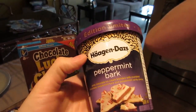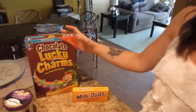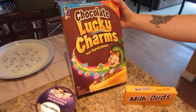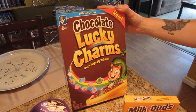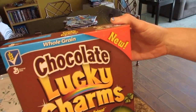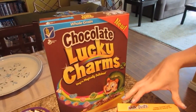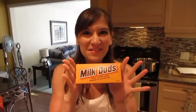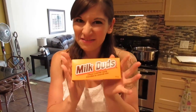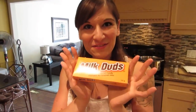We're also going to have fries and homemade gravy with our pizza, and a bowl of chocolate Lucky Charms. It says they're new — I don't know how new they are because sometimes they put that 'new' sign on for years, but I've never seen them before. And look what else was on sale — my most favorite thing in the world — Milk Duds! They were on sale at Shoppers for a dollar forty-nine.